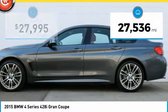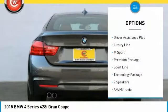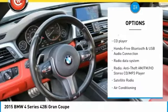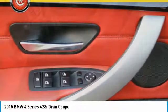This vehicle has less than 30,000 miles. Here are some of this vehicle's great options: keyless entry, traction control, power passenger seat, power lift gate, heated seats, leather wrapped steering wheel, Bluetooth, air conditioning, dual airbags, and power steering.